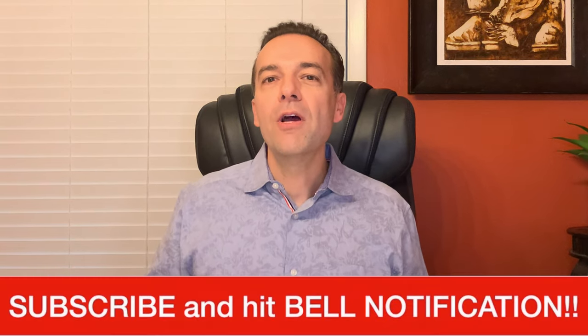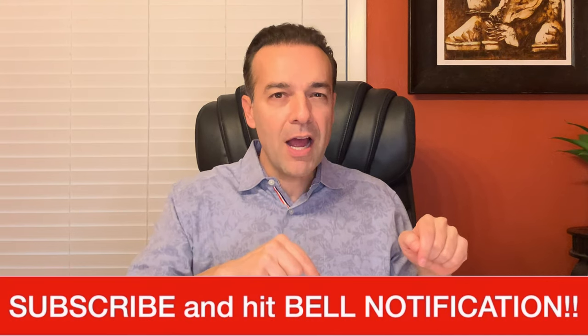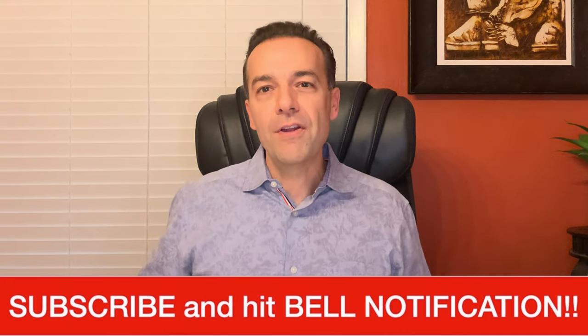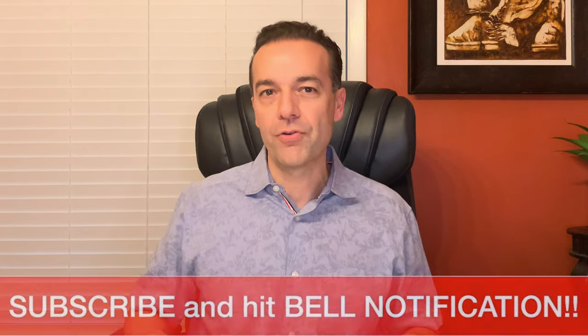I'm Randy Perez, a 22-plus-year stock and option trader, as well as real estate investor. I'm excited to show you the kind of cash flow that you can make trading options. If you've not already done so, be sure to subscribe and hit the bell notification so you get an alert every time we release a new video. The videos on this channel are all totally committed to helping you become a more profitable stock and option trader.